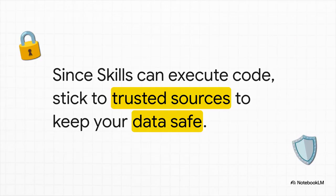Now, just a quick but really important note on safety. Because skills can contain executable code, they are incredibly powerful. This also means you should be pretty mindful about where you get them from. For security, it's best to stick to skills from trusted sources or the ones you've built yourself.